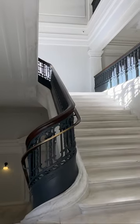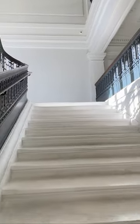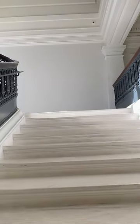To get to the DC History Center in the Carnegie Library, we take the main staircase all the way to the top floor.